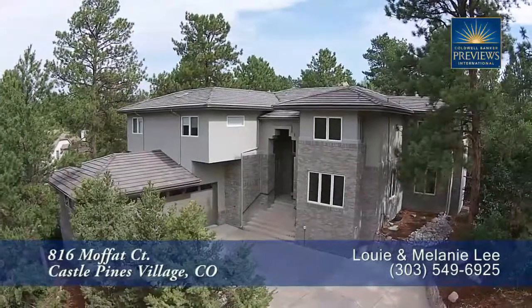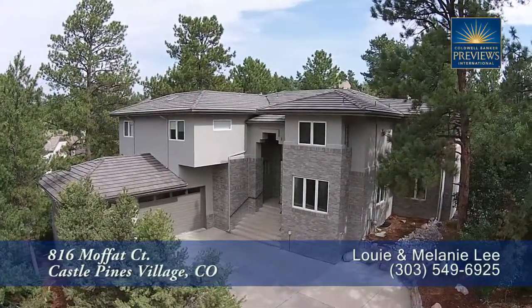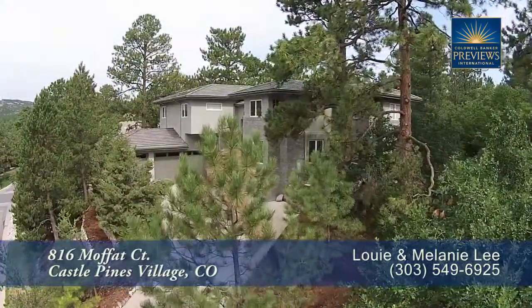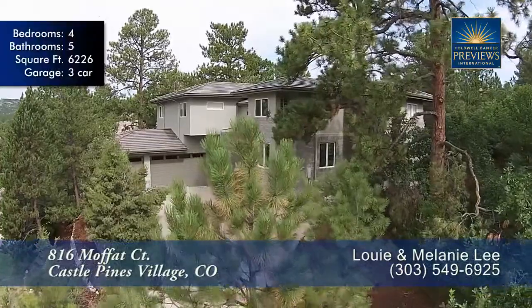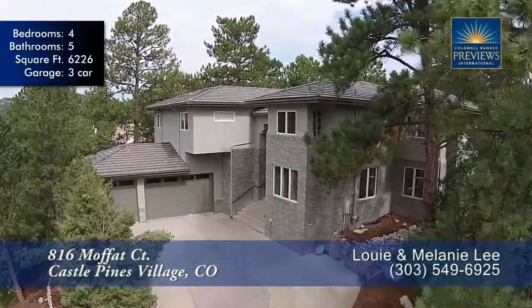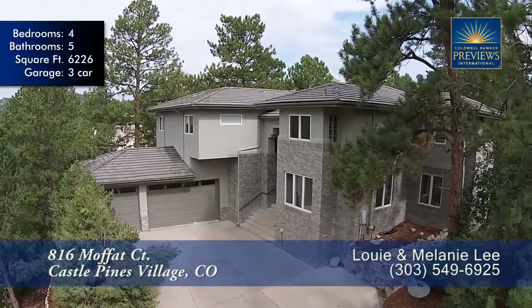This home has a beautifully designed open floor plan in the heart of exclusive Castle Pines Village. There are many windows throughout this home that bring in natural light and a gorgeous Colorado setting. This home has the perfect combination of modern updates and warm finishes.